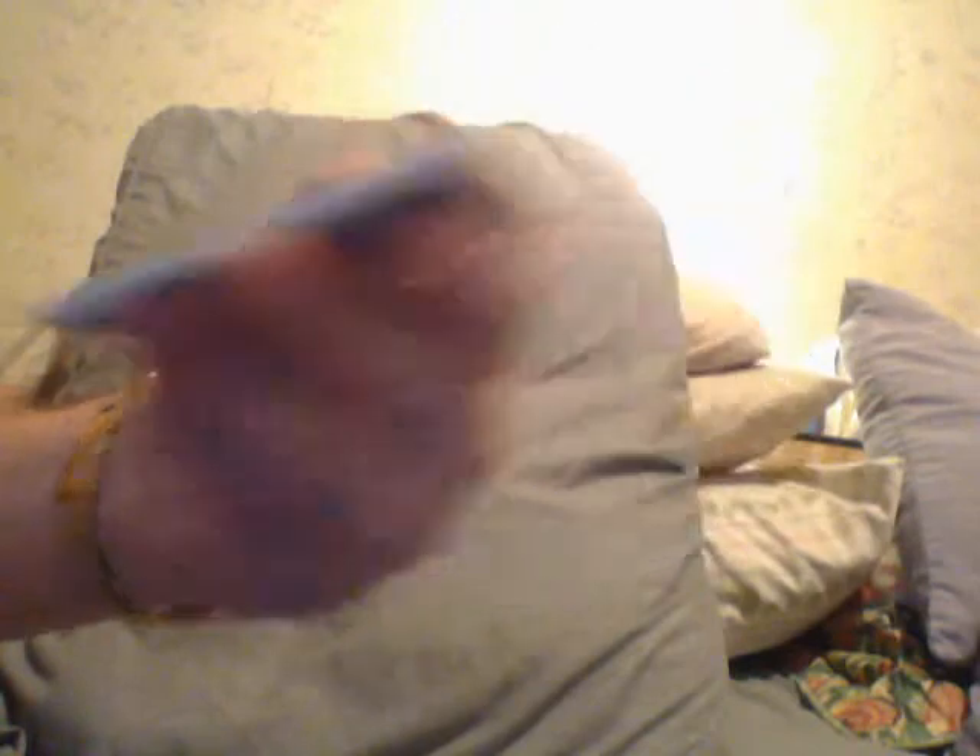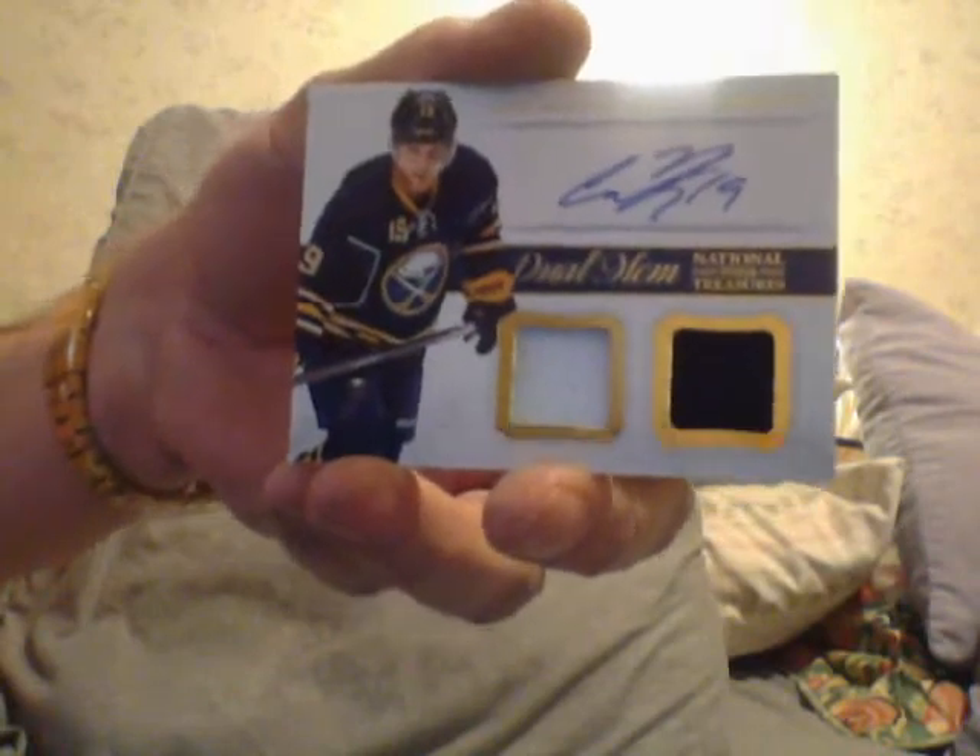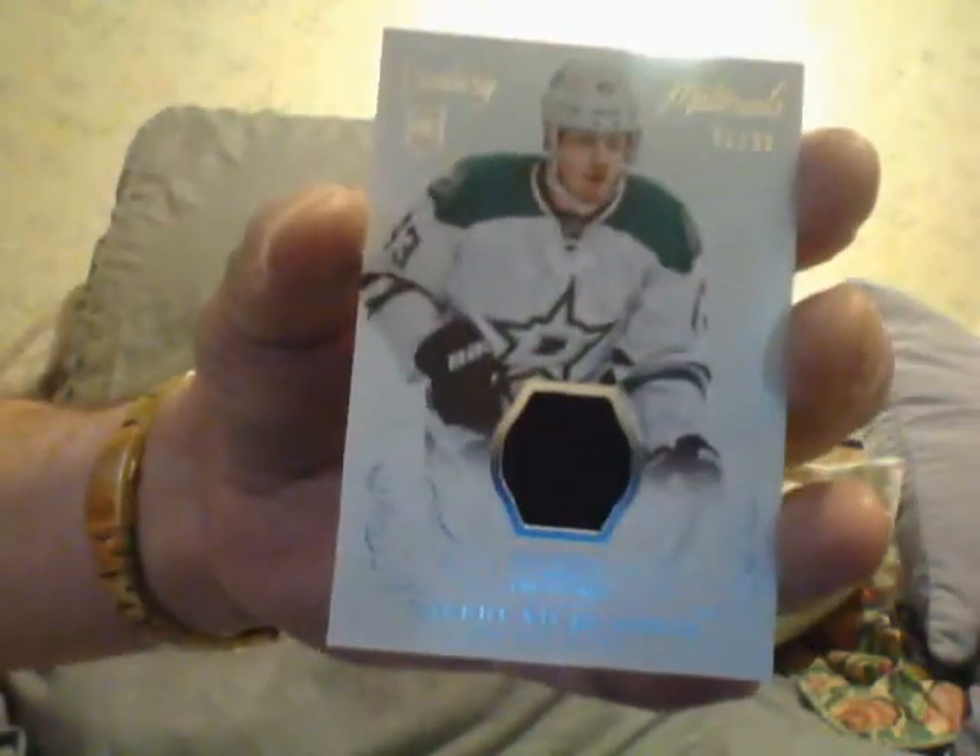Alright, first card is the base — Bobby Holt. Second card is a Cody Hodgkins Dual Jersey Auto. Next one is a Valerie McShushan Century Materials.